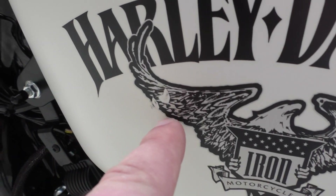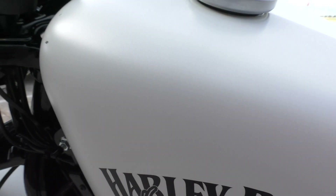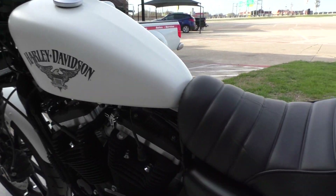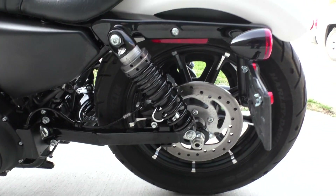Right here you've got a little chip in that logo, and then you've got two on the front of the tank. Not that big a deal. Side mounted plate.